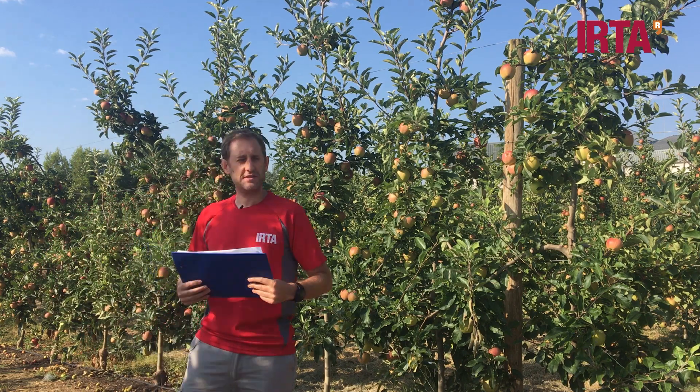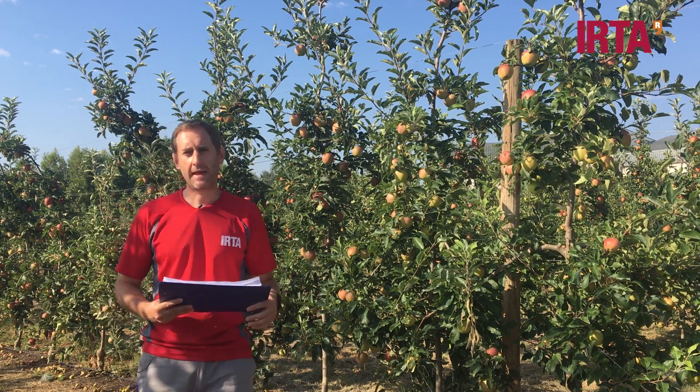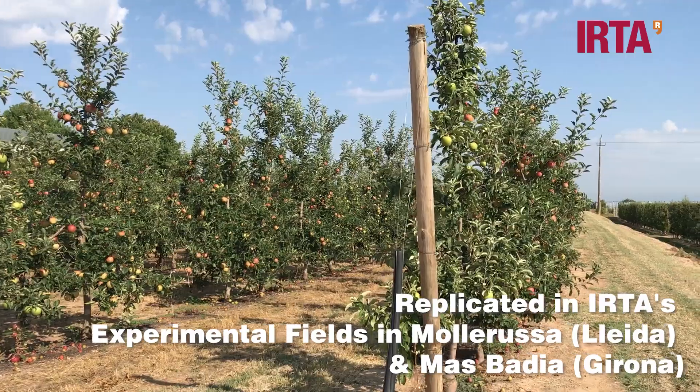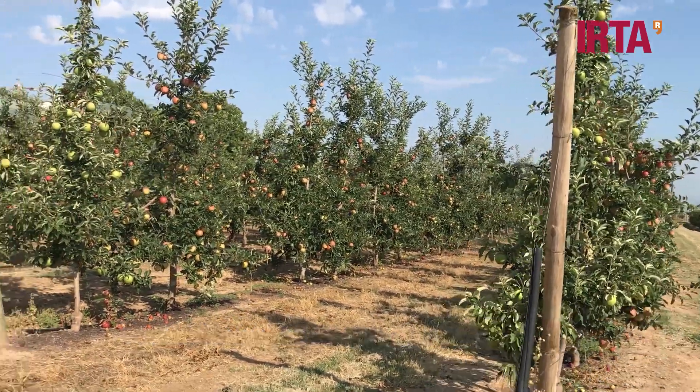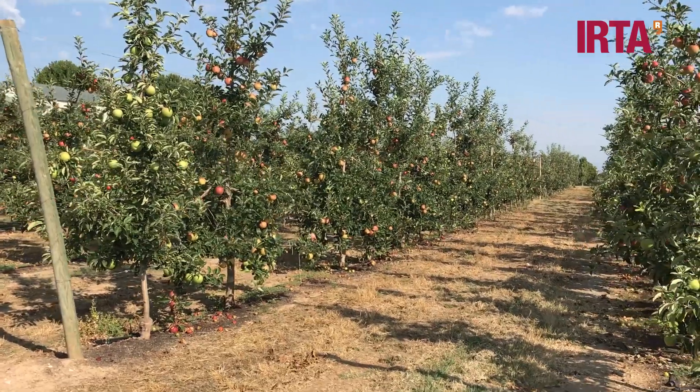Over there at the M26 trial we have up to six different rootstocks, and this trial is replicated in Lleida — now we are in Mollerusa — and also in IRTA-Masbadia in the Girona area. This is because we have different climatic conditions.